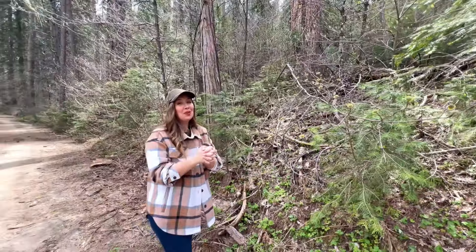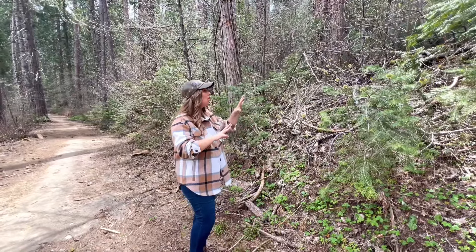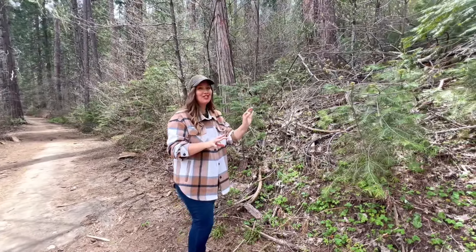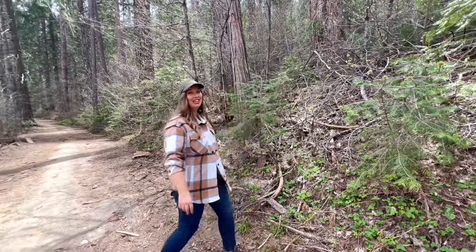One of my personal favorite trees here in Yosemite has to be the dogwood, and all along this trail we are just starting to see the first few buds pop out. Soon we'll see the flowering everywhere here.